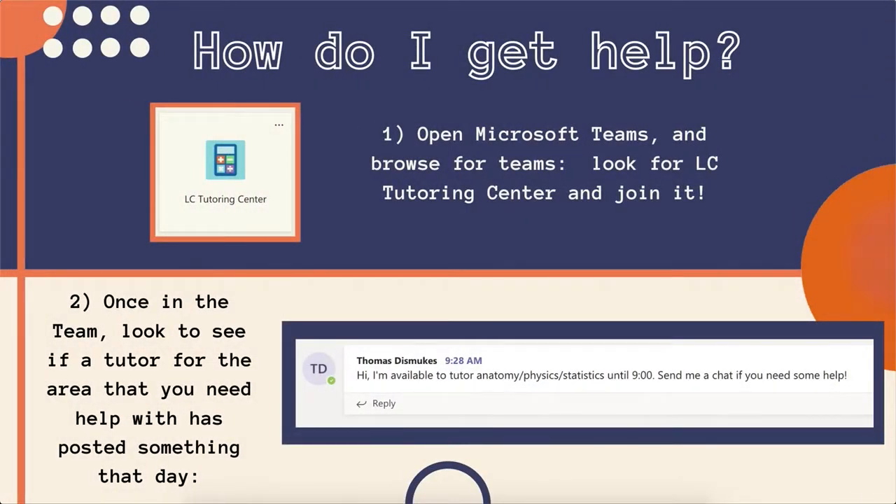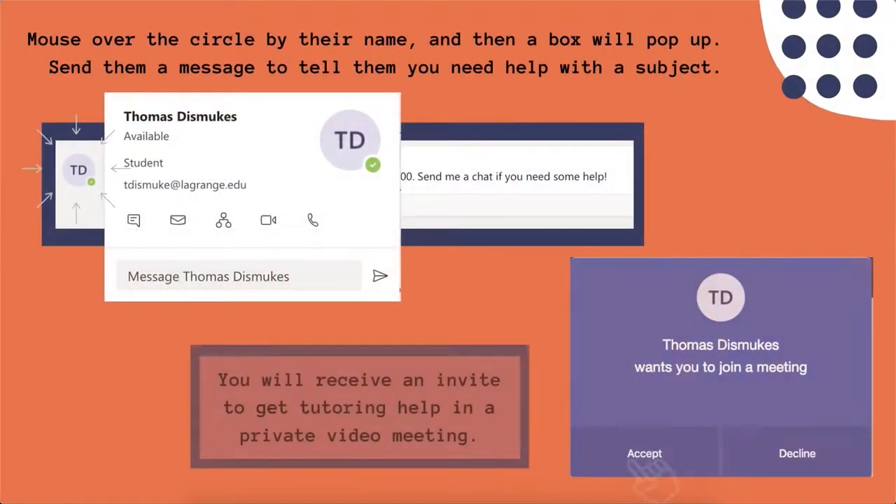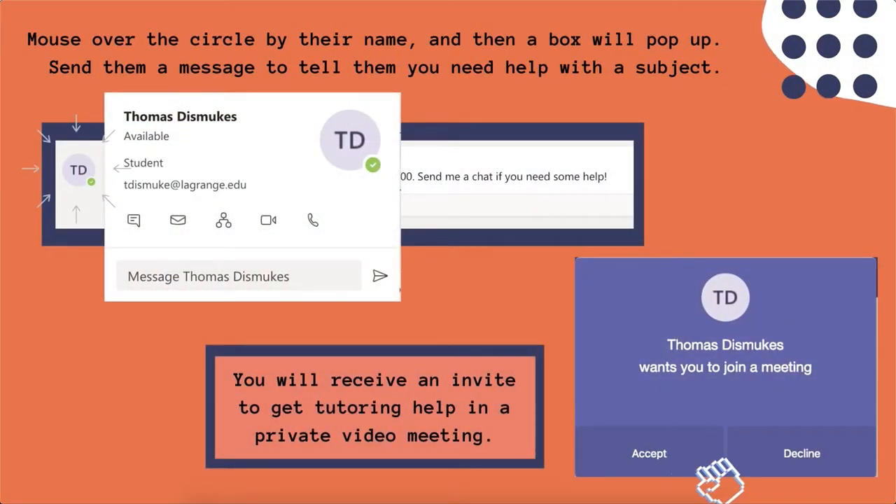So how do you get help? Open Microsoft Teams and browse for the teams. Look for LaGrange College Tutoring Center and click to join it. Once you're in the team, look to see if a tutor for the area that you need help with has posted something that day — for example, where a tutor has posted the area of interest as well as the time that the tutor is going to be available. Mouse over the circle by their name, and a box will pop up. Send them a message to tell them that you need help with the subject. You will receive an invite to get tutoring help in a private video meeting.